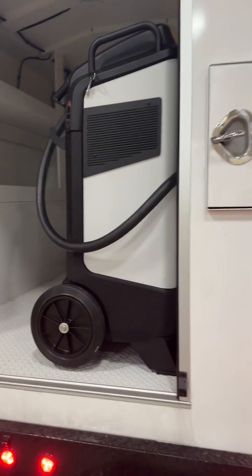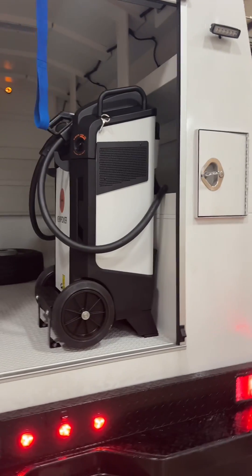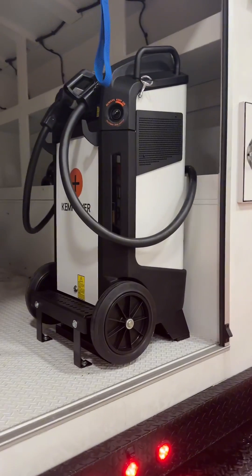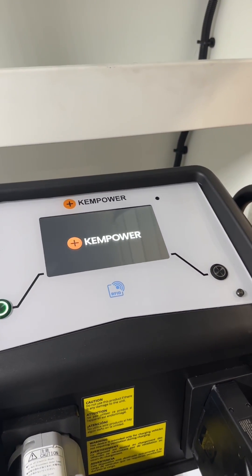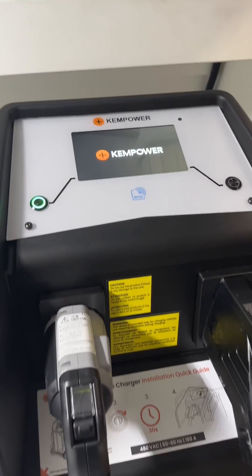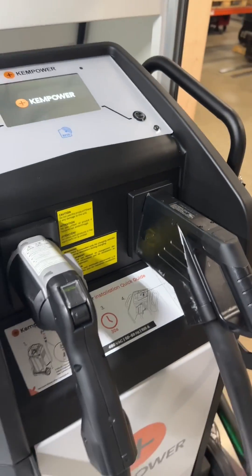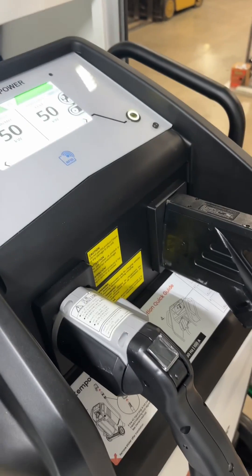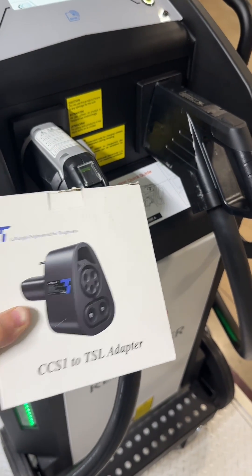The ChemPower 50 kilowatt mobile fast charger is installed in the back. It's hard bolted to the floor on rubber mounts, and you can see the display right here. The charger has a CHAdeMO cable and an SAE — that's just the standard. And if you ever wanted to charge a Tesla, you can just use this adapter. It plugs right in.